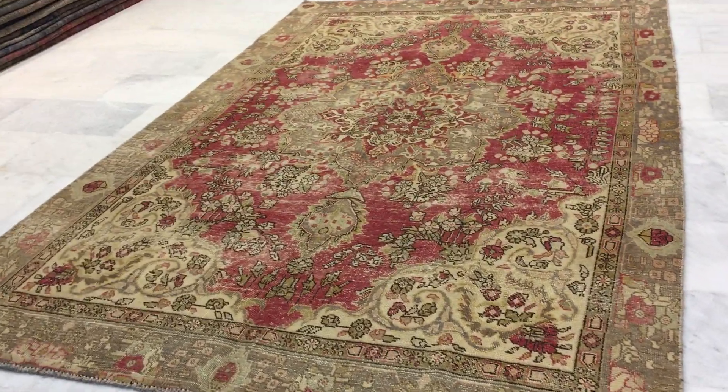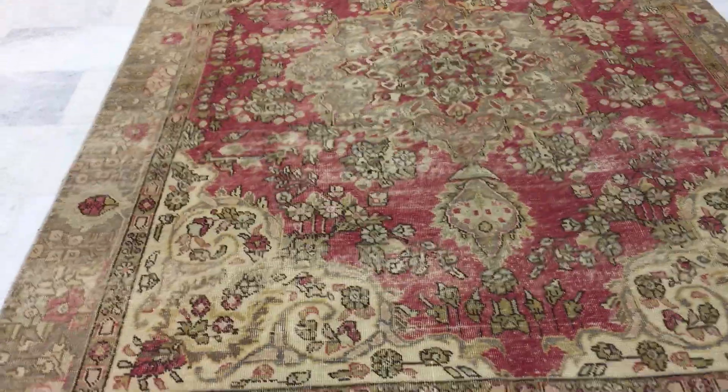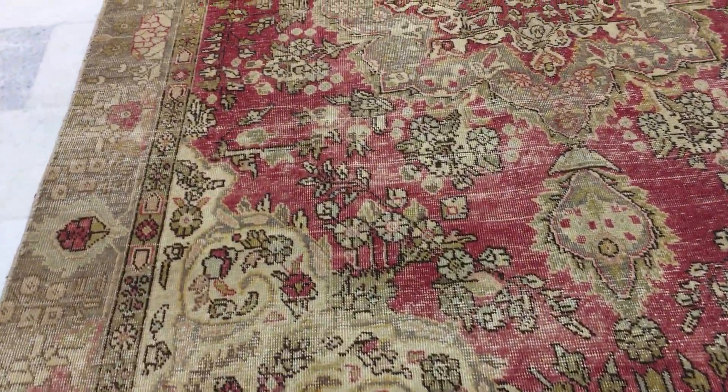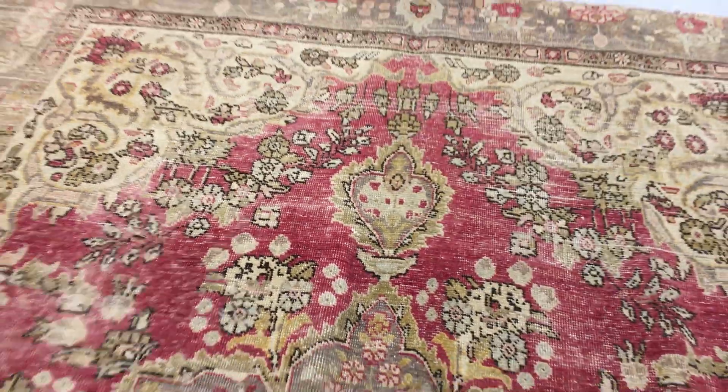This is vintage carpet 14253. It's a Persian handmade carpet. This is a stonewashed carpet — stonewashed carpets have no colors added to them. This one is a very beautiful piece in almost perfect condition, with no patches or anything like that.